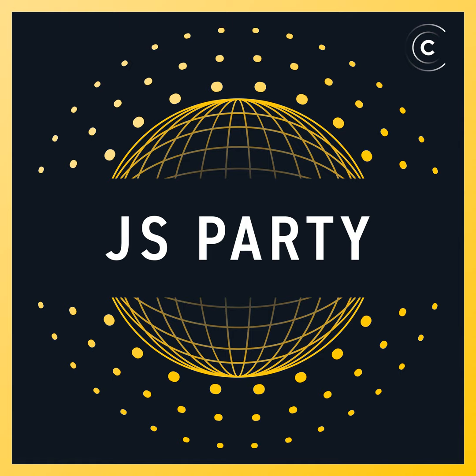This episode of JS Party is brought to you by Vercel. I'm here with Lee Robinson, VP of Product. Lee, the tagline for Vercel has been 'develop, preview, ship' which has been perfect, but now there's more. After the ship process you have to worry about security, observability, and other parts of running an application in production. What's beyond shipping for Vercel?